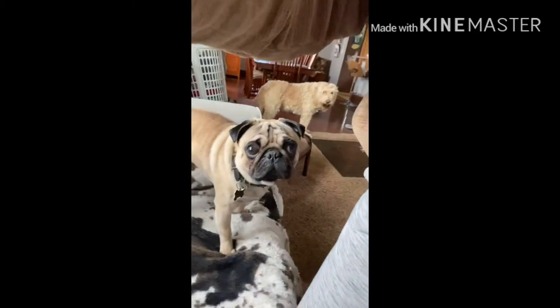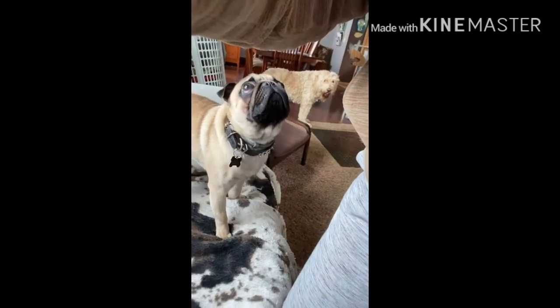Hi guys, this is me without any makeup at my house, and with me is Clyde, of course, because he's always right there, aren't you Clyde, buddy?